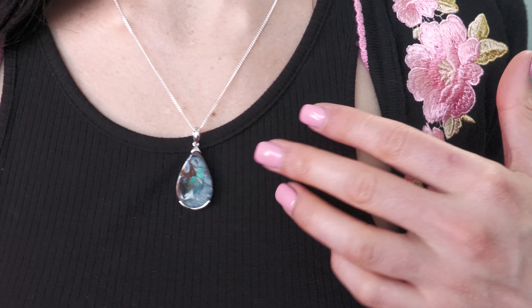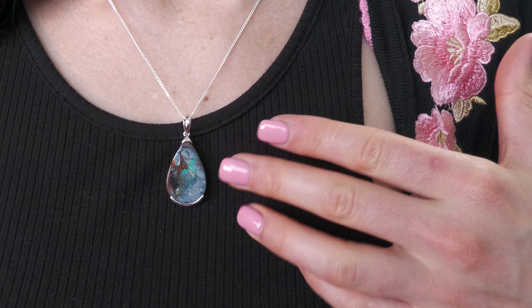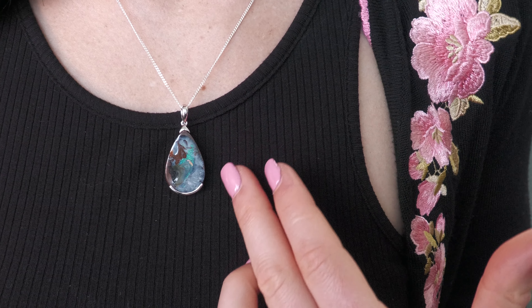Welcome back to the Brisbane Opal Museum. I'm wearing this larger opal pendant — a beautiful, elegant teardrop shape with silver just on the top and down the bottom, which always brightens it up. It's so beautiful and shiny, and this opal itself has quite a nice finish to it as well. There's a nice pattern in the opal — you can see some beautiful green and blue in there.